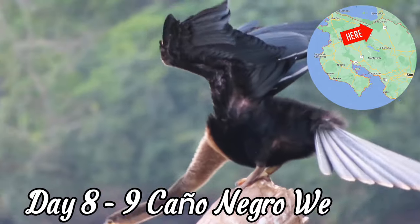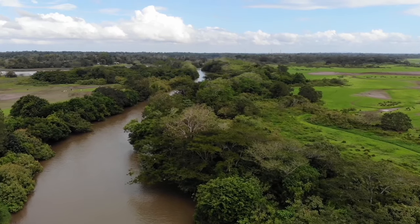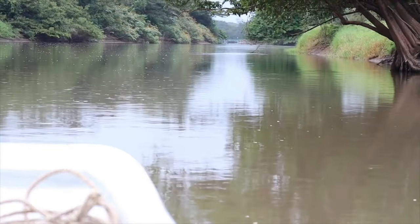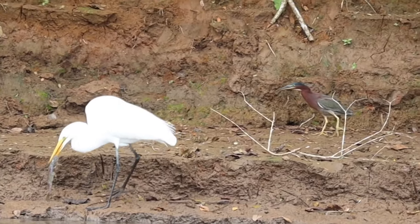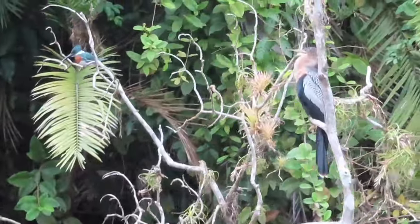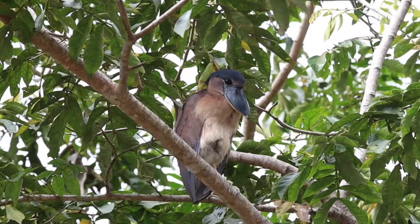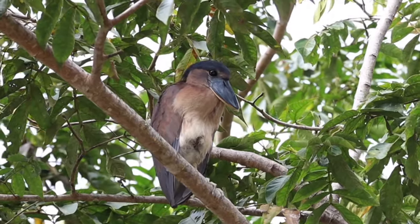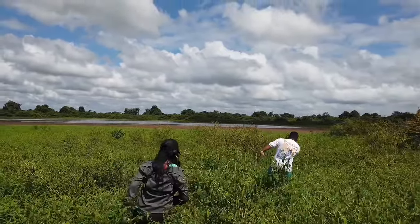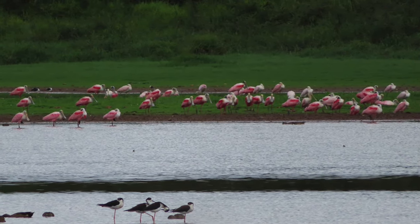We end our birdwatching adventure at the Caño Negro wetlands, a stunning protected area near the borders of Nicaragua. Take a boat tour through the wetlands and spot an incredible variety of birds including herons, egrets, and kingfishers. With well over 400 resident and migratory bird species having been recorded here, including many not easily seen elsewhere in Costa Rica, this place truly is the icing on the cake for this birdwatching adventure.